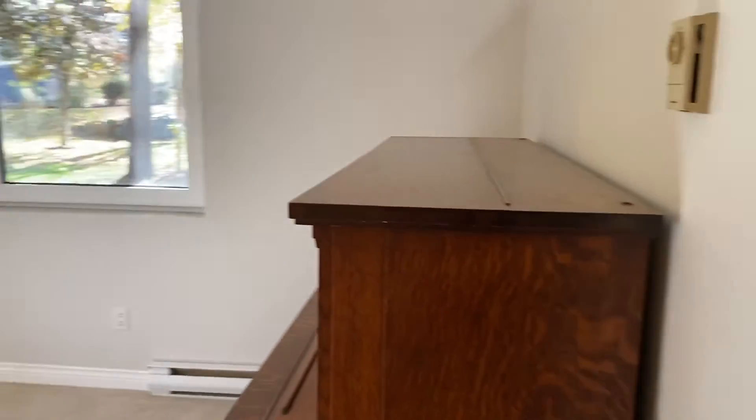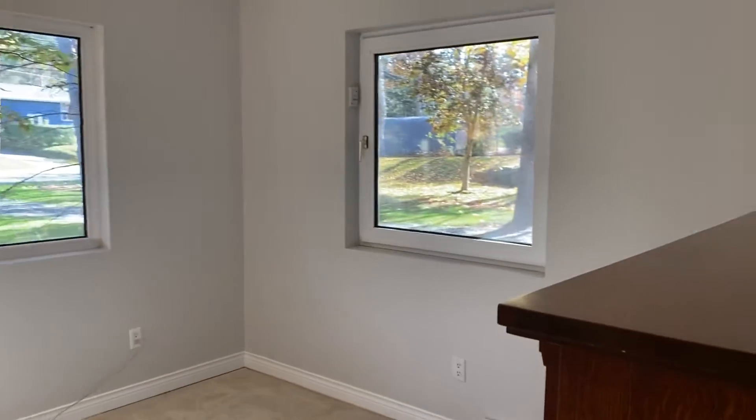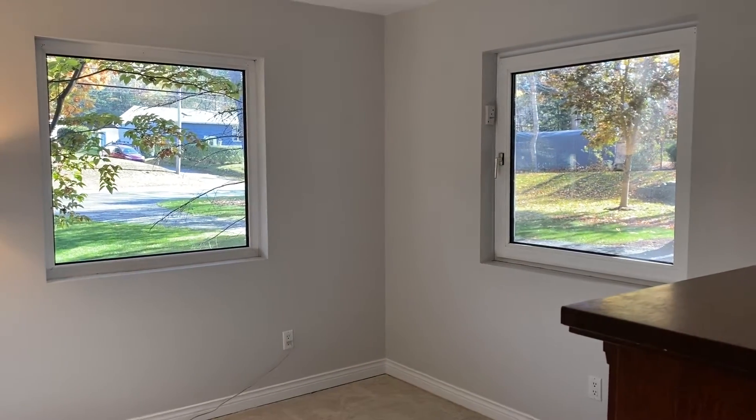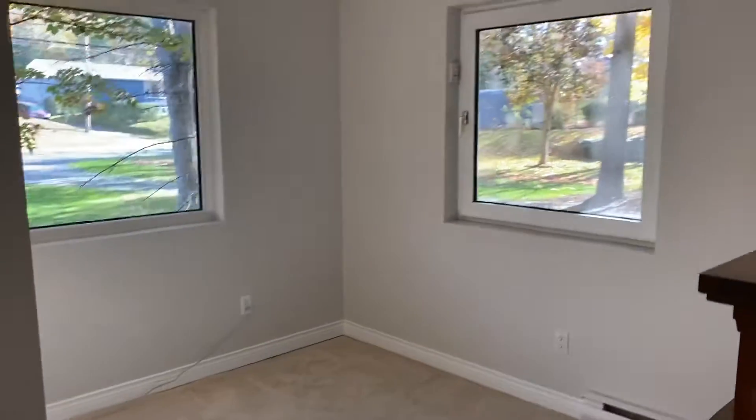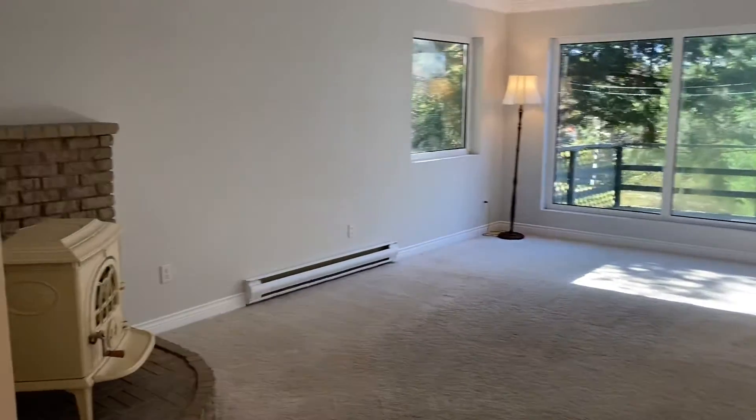So just walked in, I'm going to pan to the left — see the brightness through those windows looking out towards the roadway. So this is a den on the front. This is the living room with the wood stove.